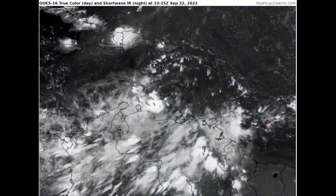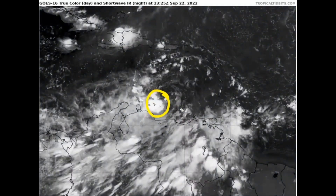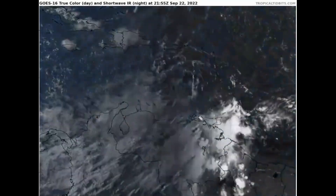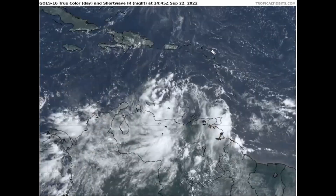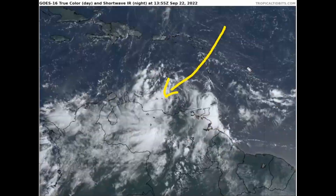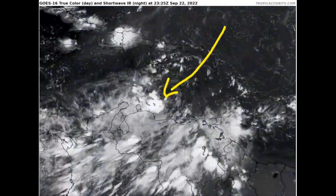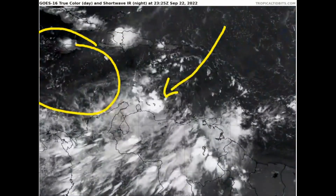We have also seen intense deep convection increasing near the center, on the southwestern side of the low-level center. The reason these are offset — as we talked about this morning and in previous videos — is the wind shear. The shear is really impacting the system, but given that it is still improving despite the shear, it wouldn't surprise me if this thing really takes off as soon as it gets into the more favorable environment near Jamaica and the Cayman Islands in the next two to three days.